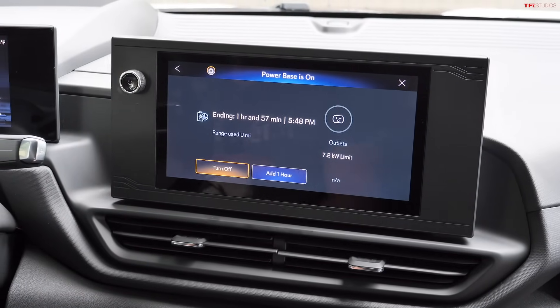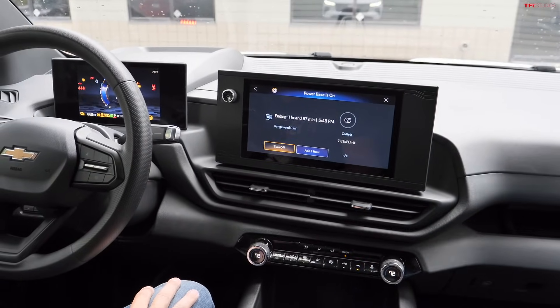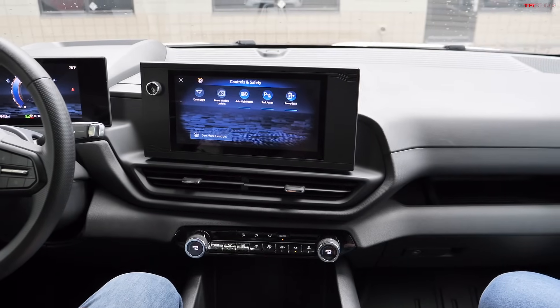The power outlets work while driving too — you don't have to be stationary. Nicole's team charges tool batteries in the frunk while driving, runs heaters in the bed to dry gear, and has even used a Crock-Pot in the truck bed on the way to a tailgate. For fleet customers, the primary use case is powering and charging tools between job sites.